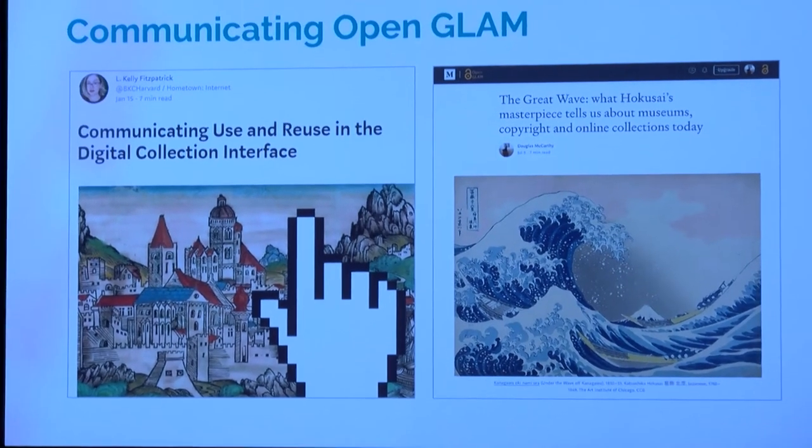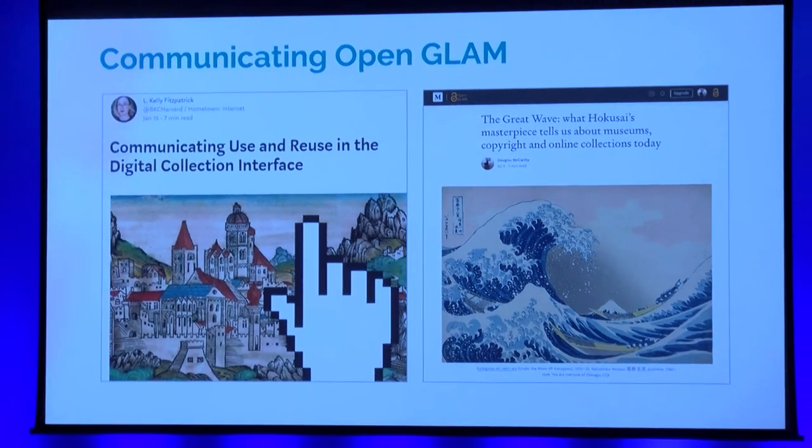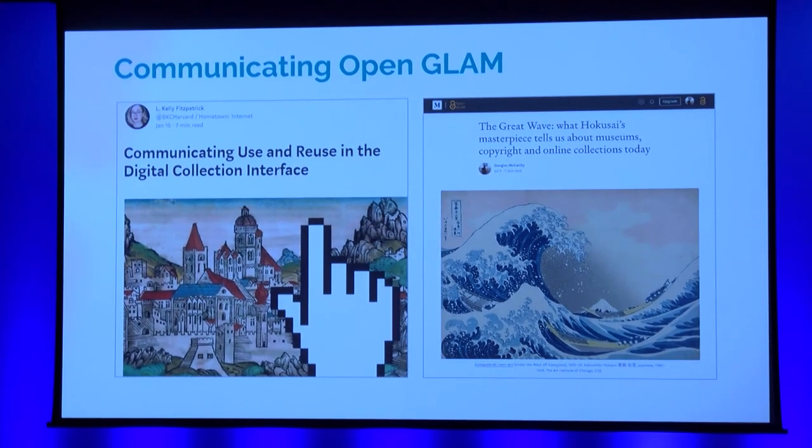For positive examples of good practice and a comparative analysis of how GLAMs practice open access online, here are two recommended articles: 'Communicating Use and Reuse in the Digital Collection Interface' by Al Kali Fitzpatrick, and one by Douglas — 'The Great Wave: Why Hokusai's Masterpiece Tells Us About Museums, Copyright and Online Collections Today.'